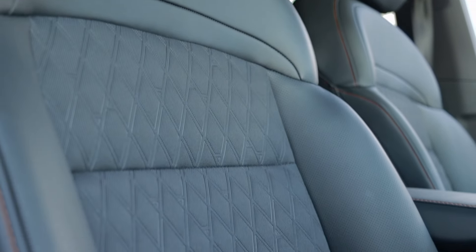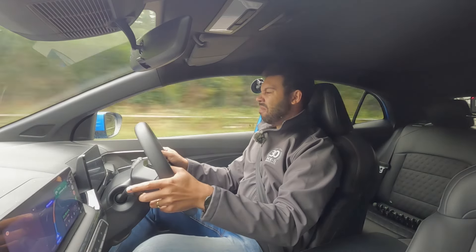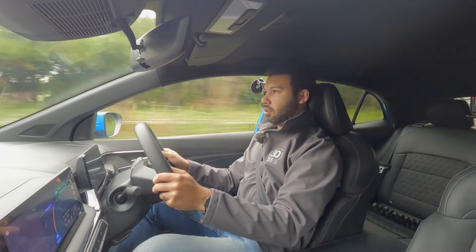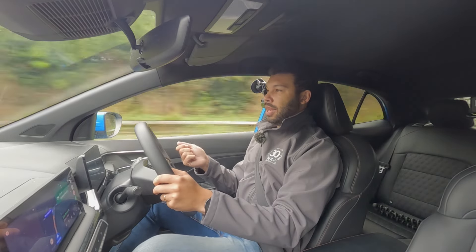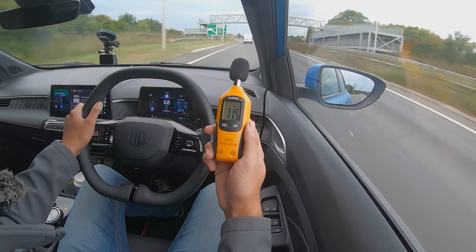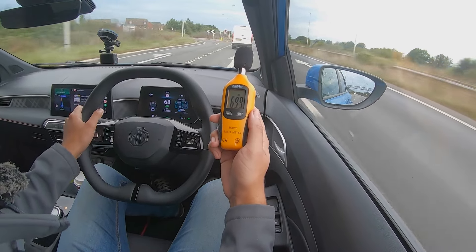I like the seats — they're comfortable and hold you in place quite nicely. We've got a mix of fabric and synthetic leather. They feel nicer to sit in compared to the Suzuki. Once the annoying beeping sound had stopped it was time to carry out the sound test, and much to my surprise it was about the same as the Swift. So consider me staggered.